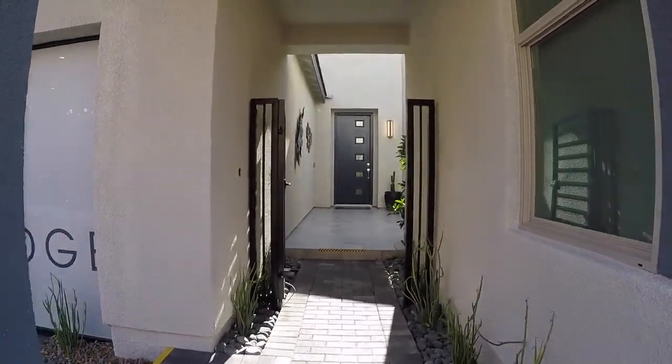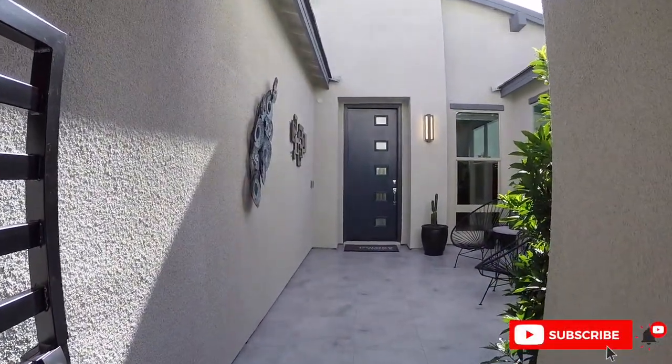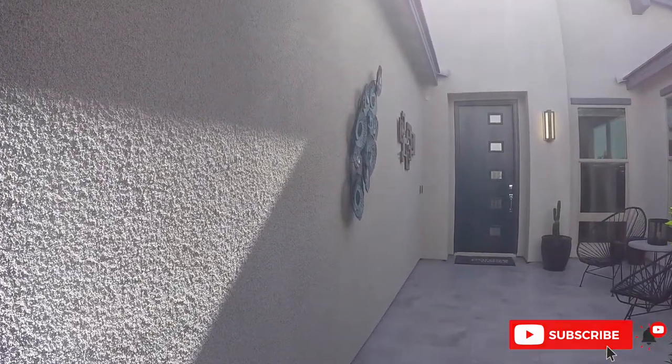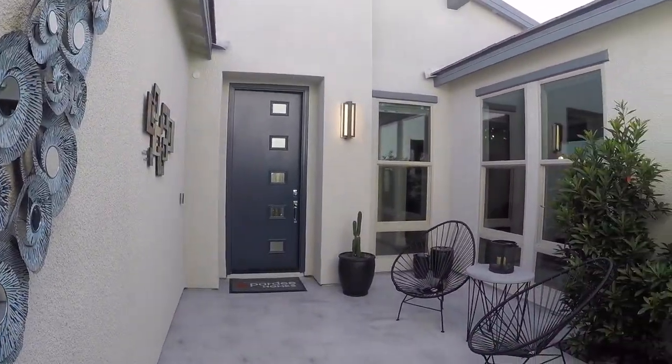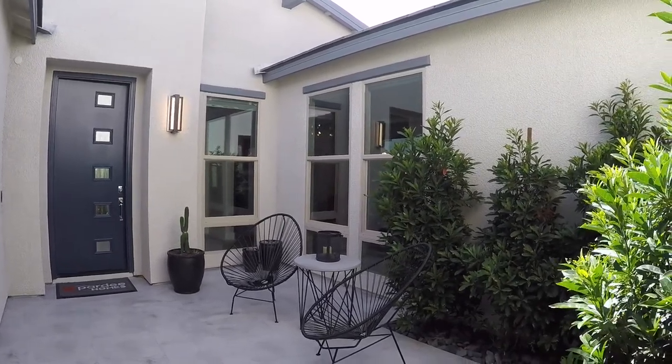One of the things I really like about this is you can actually pick out your paver design. Let's come on into the courtyard area. As you can see, it has a really nice, even textured look throughout the home on the exterior for the stucco. Really like how many windows are throughout this house — tons and tons of natural light.